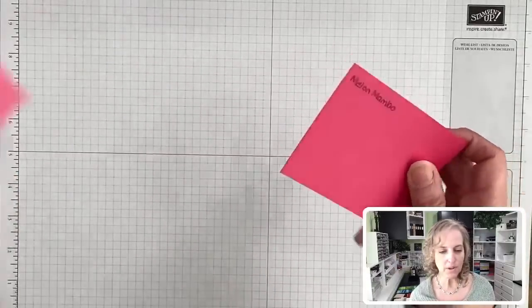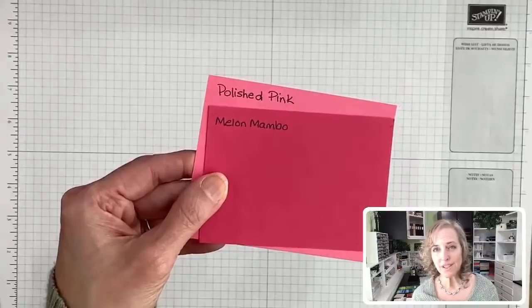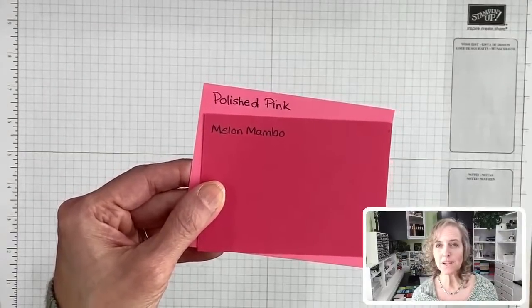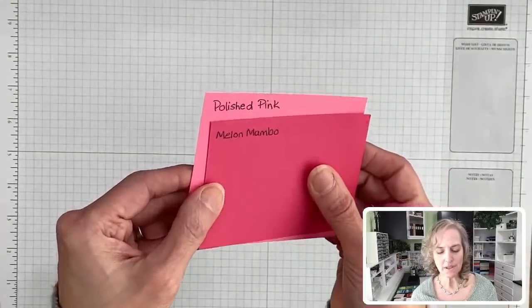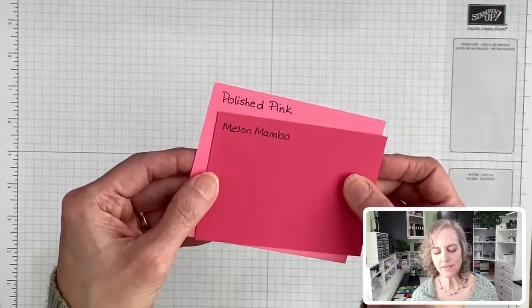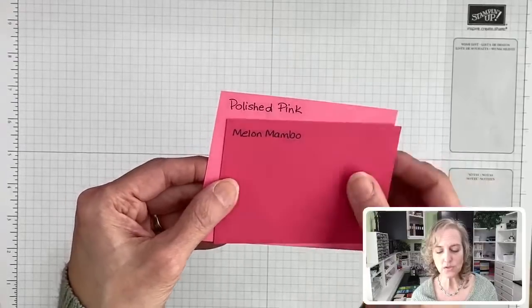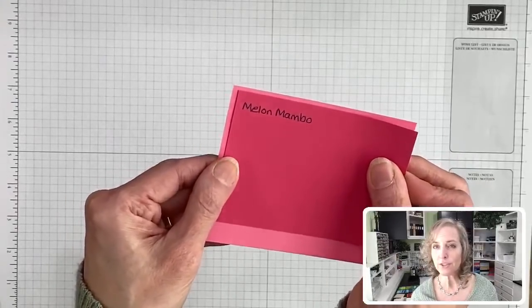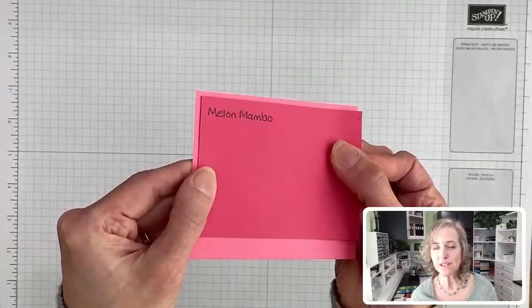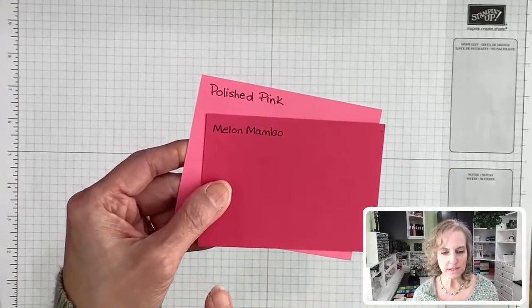Melon Mambo is something you could use with Polished Pink because it has kind of the same tone. Polished Pink is a lighter version of Melon Mambo, if that makes sense. You could layer them together — I could see these two working really well together. Now we're going to bring in some comparisons, and after I do those, I'll peek up to see if there's anything I forgot.